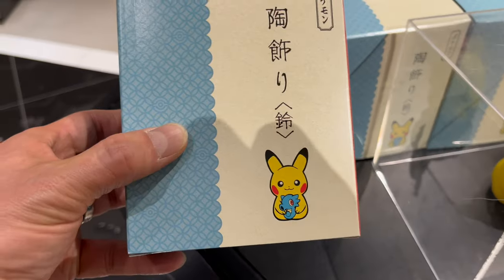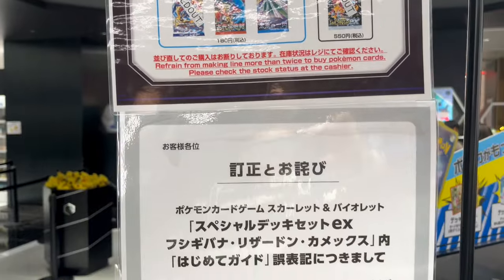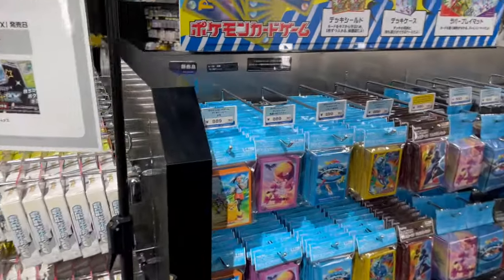And here's one of the best items in this video — I think it's a bell with Pikachu and Horsey to ring in the Year of the Dragon. And last but not least, my favorite section: the TCG section.